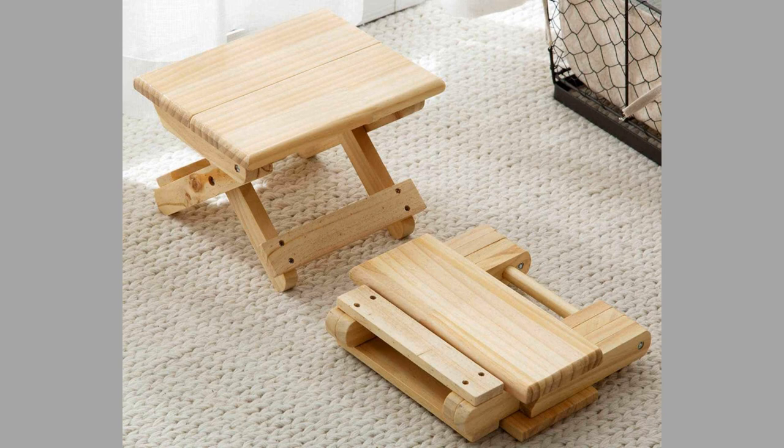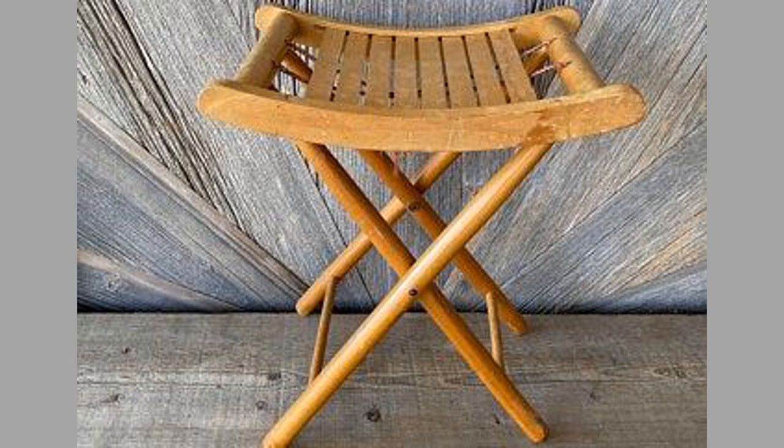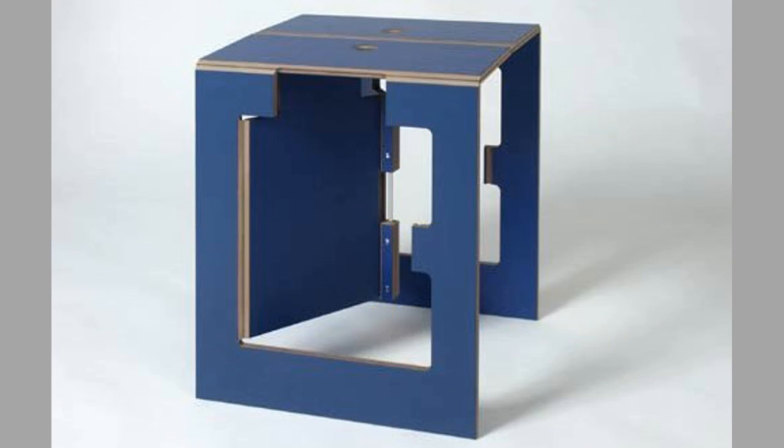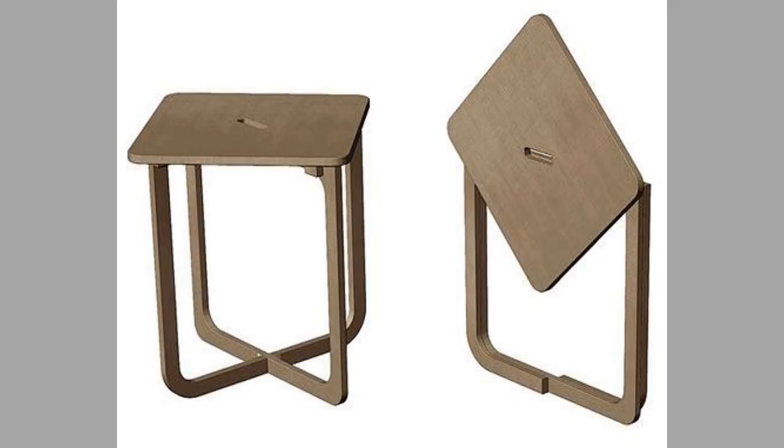Comfort and durability are the most crucial factors to consider when choosing a folding stool. You should be able to sit for lengthy periods of time without developing uncomfortable pressure points, and you should also be able to depend on your stool to last for many years before needing to replace it.